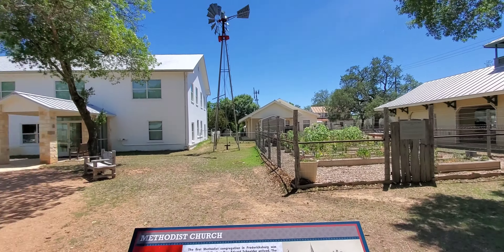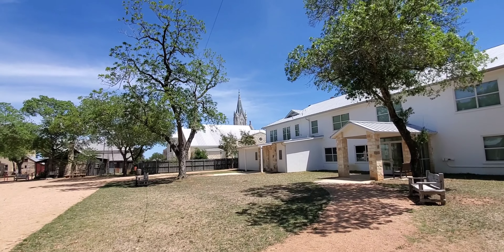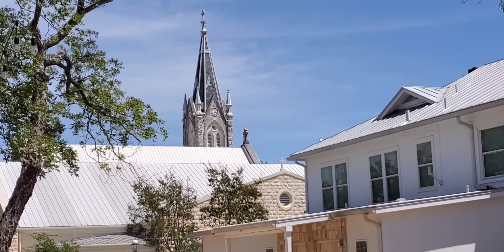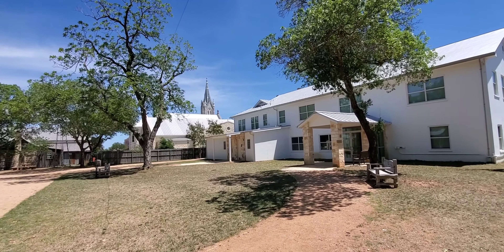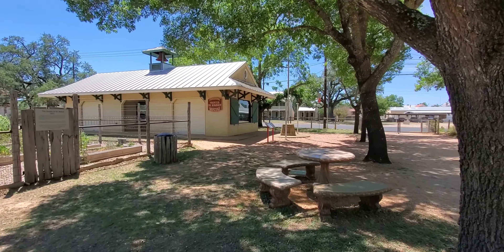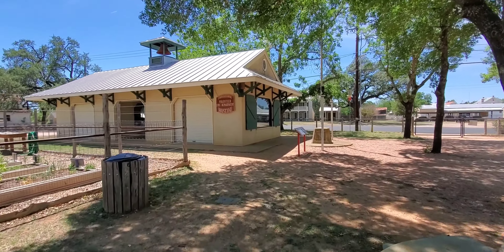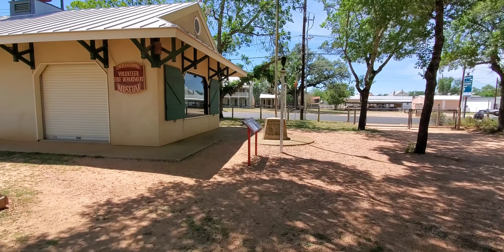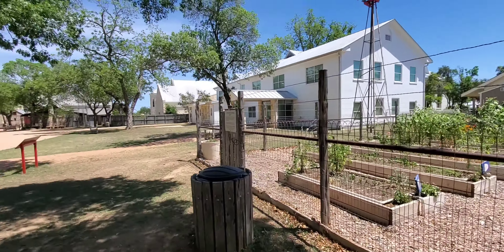Adjacent to the Pioneer Museum is a beautiful church, also built by the Germans. You can't really see it from here, but it's beautiful on the outside. We're going to go inside the Fredericksburg Volunteer Fire Department Museum and see what they have there. There are two other buildings to see — there's quite a bit to look at, and the prices are very reasonable.